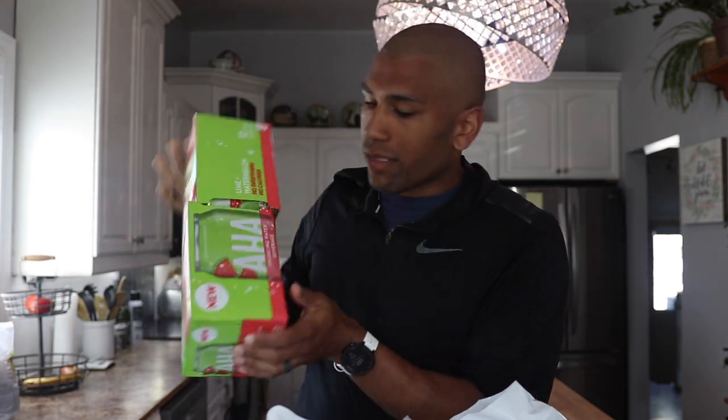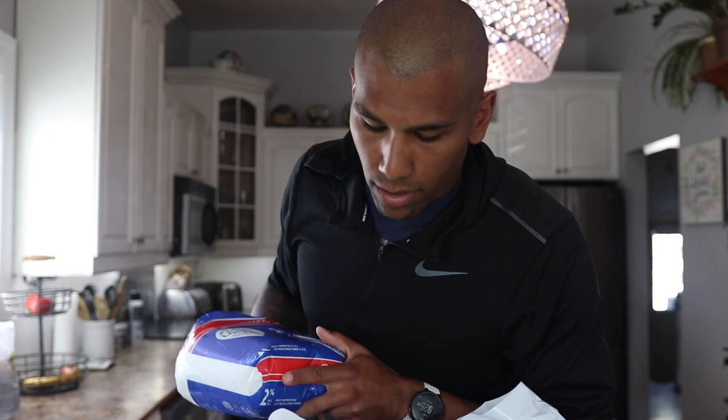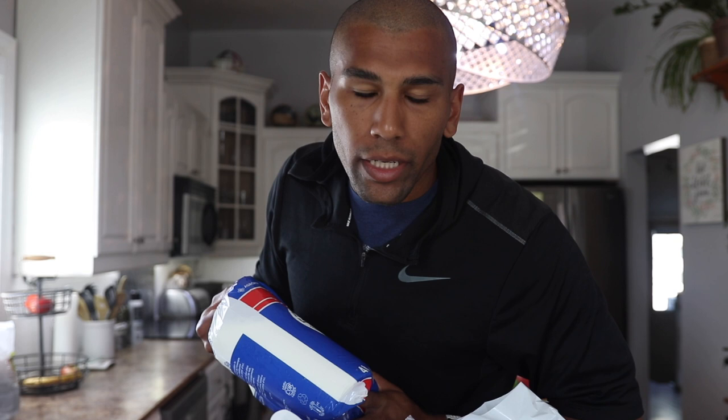First up, these AHAs — they're just carbonated water, a good little snack drink if you feel like pop but don't want pop. Just regular old coffee — we drink coffee every morning and sometimes in the afternoon if we're really tired. And then just regular old 2% milk. We drink it in our smoothies, cereal if we ever have cereal, and oatmeal.